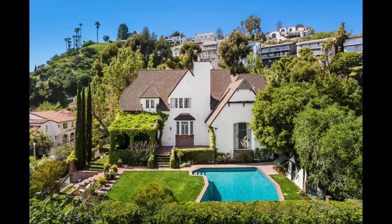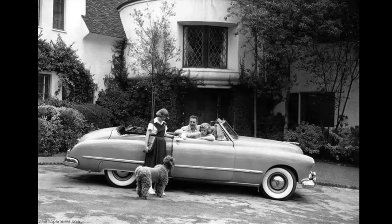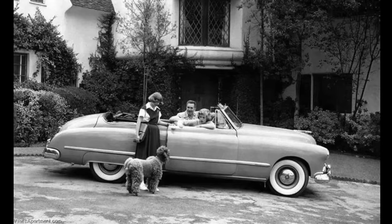Walt Disney's storybook mansion in Los Angeles is a testament to the creative genius of one of the most influential figures in entertainment history. This estate was more than just a home to Walt Disney — it was a reflection of his imaginative spirit and love for storytelling.